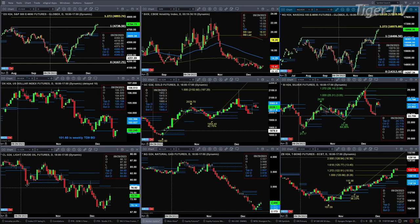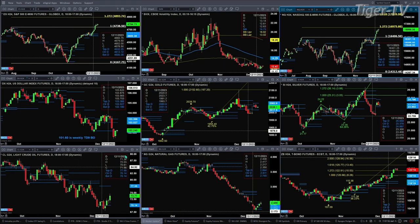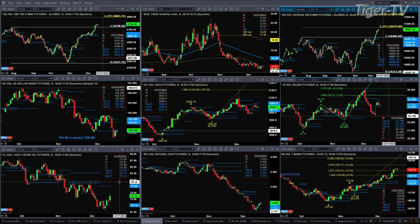Light crude is very likely going to target the top of its daily profile, up at 77.55. Both the bottom and center of the profile are at the same level at the low — down at 70.14 — which is a strong support level.